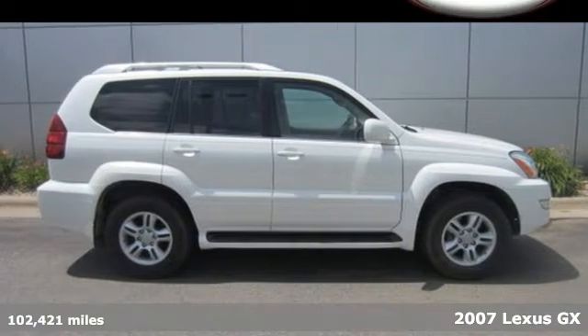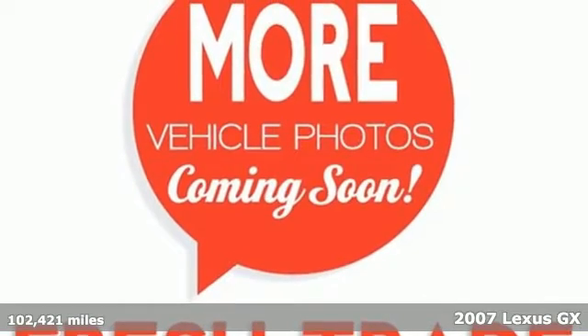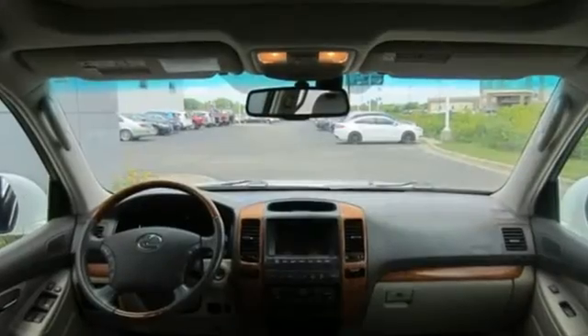Here's a 2007 Lexus GX470. The GX470 has standard front and rear stabilizer bars, dual front airbags, side airbags, child seat anchors, 4-wheel ABS and stability and traction control.